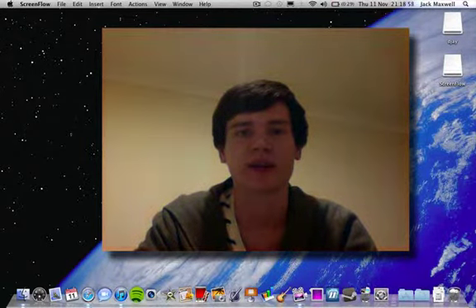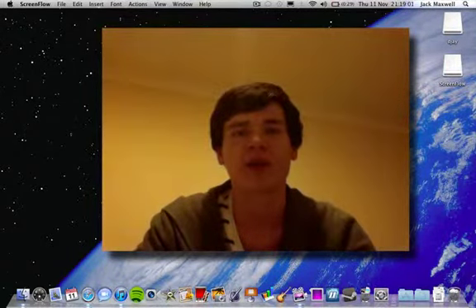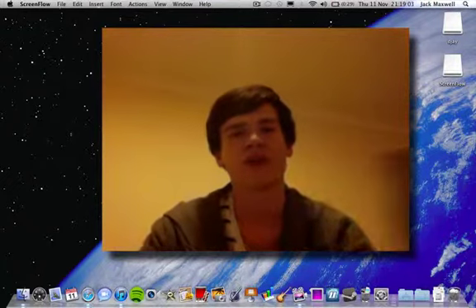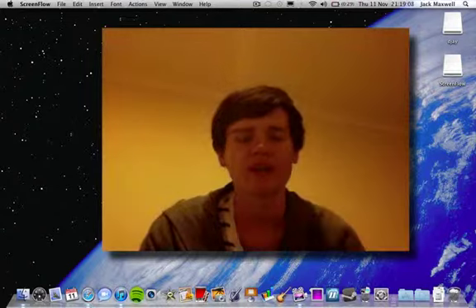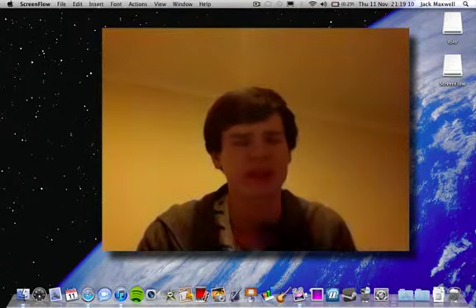Hey guys, what's up? Jack here and today we're going to be talking about the iPad second generation rumors. I've got the first generation iPad here and I want to start talking about the camera on the iPad. I definitely think we will see a front-facing camera for FaceTime.